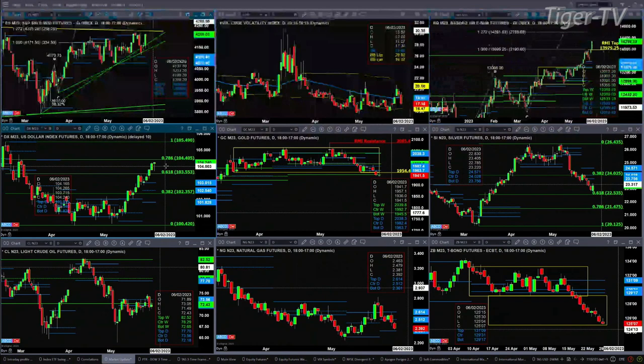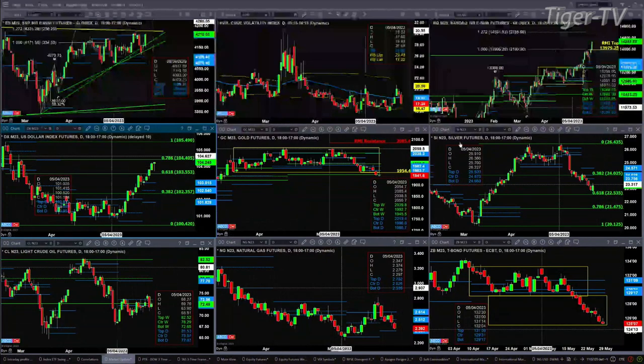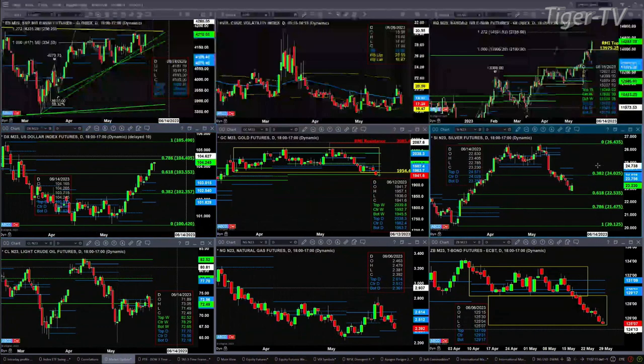Speaking of gold, gold right now is trading below the bottom of its daily profile. The level to be watching is 1945.50 — we're trading at 1941 right now. For silver, there's no A-to-B equals C-D bottoming pattern out here. You do have a bullish engulfing candle, but price remains below the bottom of its daily profile, so a bit suspect. We'll have to study silver when we do the Trader's Ed show.